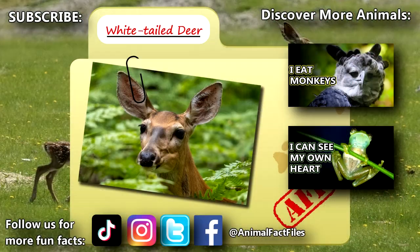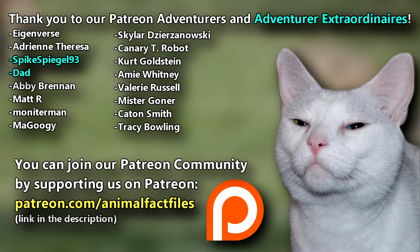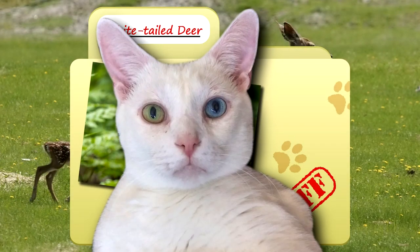For more facts on white-tailed deer, check out the links below. Give a thumbs up if you learned something new today. Thank you to our patrons, SpikeSpiegel93, Dad, and everyone else for their support of this channel. And thank you for watching Animal Fact Files.